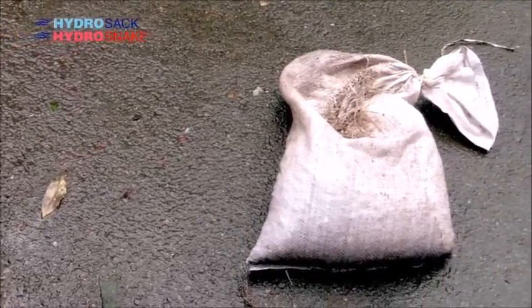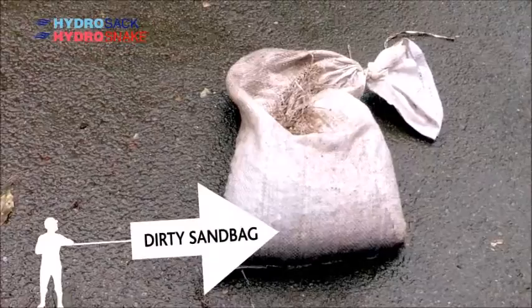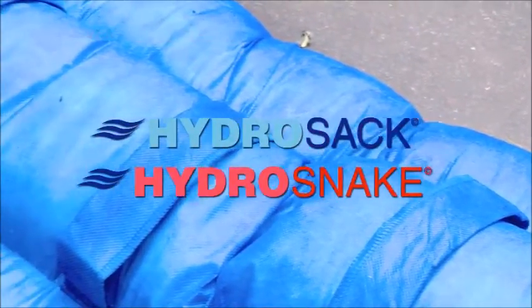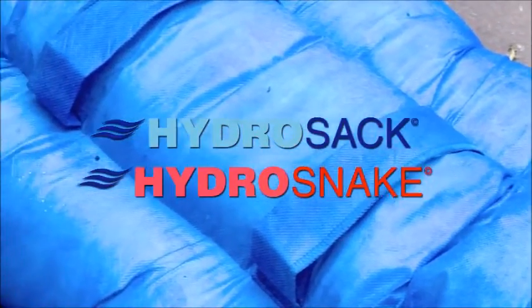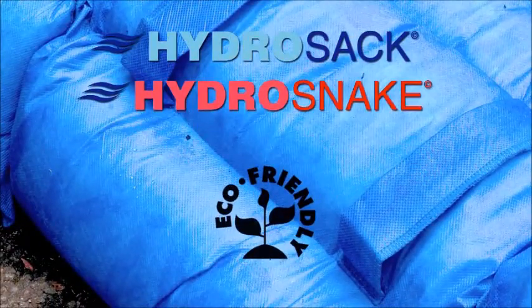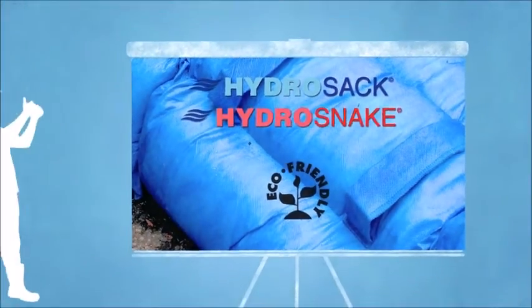Now back to our flood scenario: once the flood waters have receded, you haven't got the same problems as with the dirty old sandbag. Sewage and toxins aren't absorbed by the Hydra Sac polymer, which is also degradable, so the sacks can simply be slit open and the contents emptied onto the soil with no negative environmental effects. Alternatively, they can be taken to landfill, incinerated, or recycled.